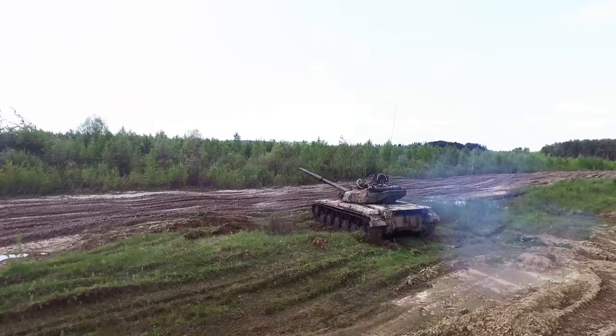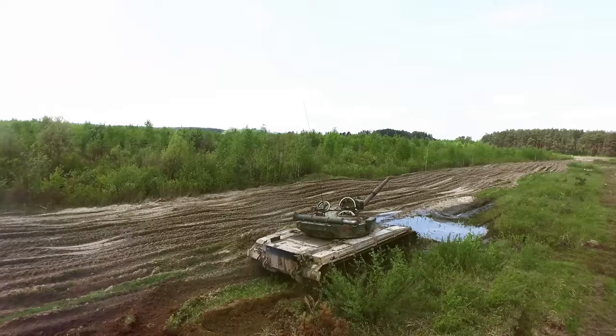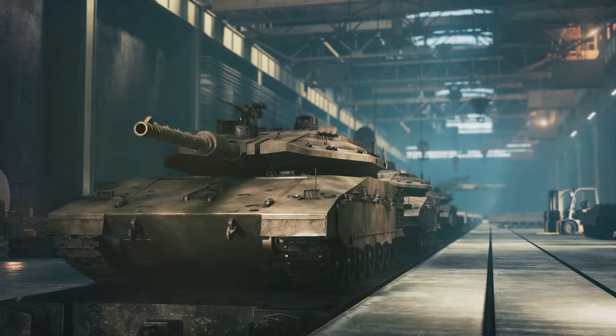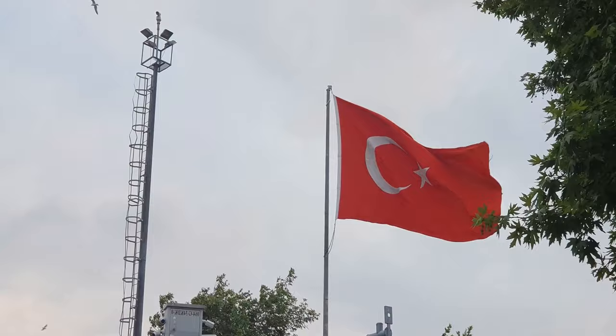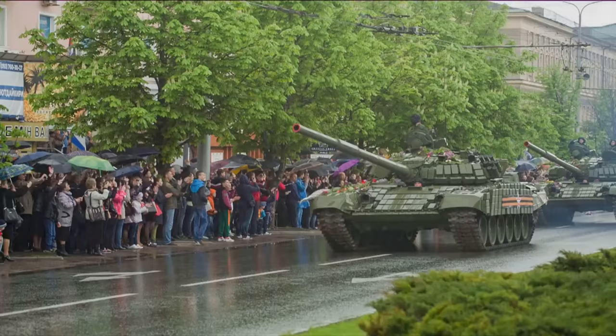This formidable machine didn't just spring into existence — its birth was a result of a strategic initiative called the National Tank Production Project, or MITUP for short, that began in the mid-90s. The purpose of MITUP was to construct a robust infrastructure for the production, development, and maintenance of main battle tanks used by the Turkish Armed Forces, as part of a bigger plan to fortify the technical capabilities of Turkish defense industries and increase domestic contribution towards national defense. It was this project that led to the conception of the Altay tank.